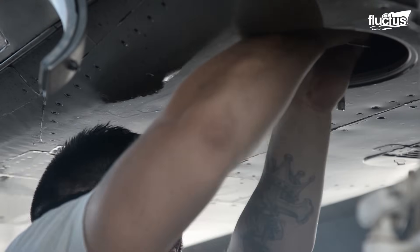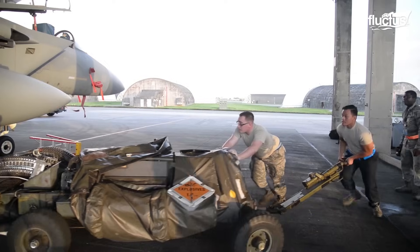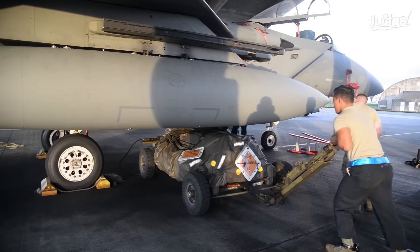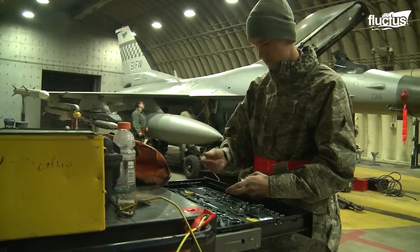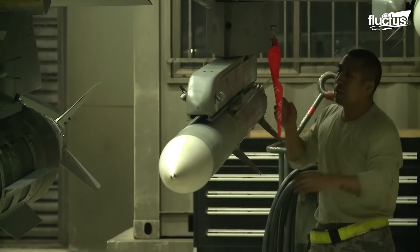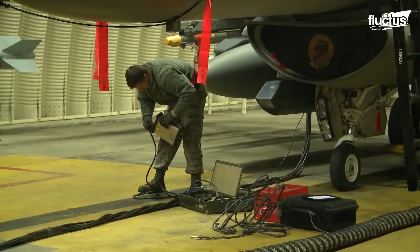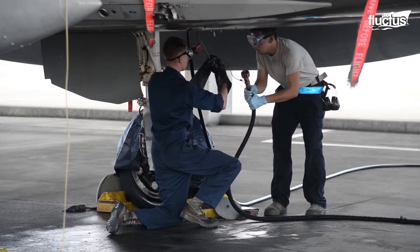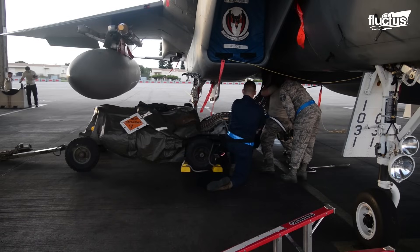During UALS operations on F-15 and F-16 aircraft, rigorous safety measures are enforced. Weapon safety pins must be installed and the aircraft's electrical systems verified as safe. Ground crews wear anti-static wrist straps to prevent electrical discharge near ordnance.